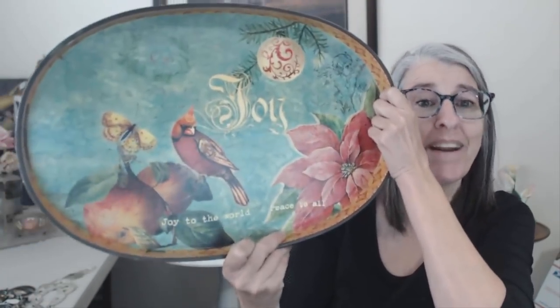I got this really awesome tray — it's made in China, nothing fancy, but I got this for me. I have this really narrow shelf that I can't put a whole lot on and he'll sit right up there just perfectly. He doesn't just have to be Christmas — he can stick around all winter long because he's pretty cool. Who doesn't want to spread the message of joy to the world? Peace to all.